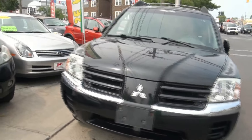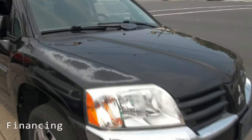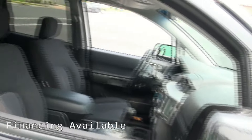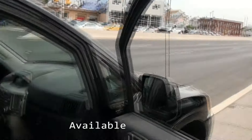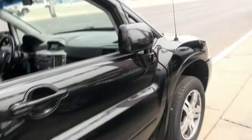Welcome to JMT Motors. Mitsubishi Endeavor. We do very well with these Endeavors actually. There's a little bit of paint fade there. A very capable off-road vehicle also.